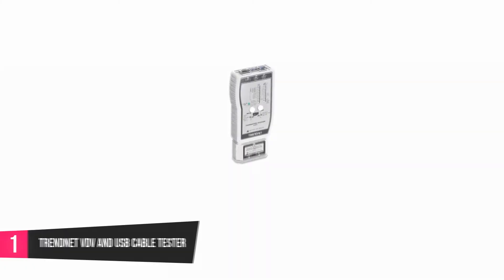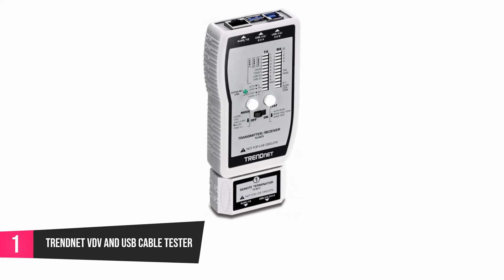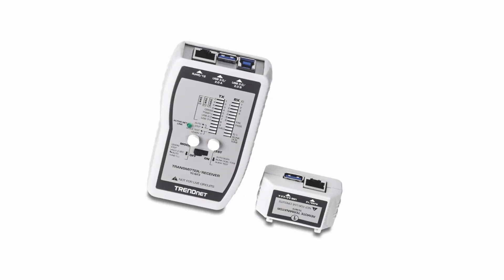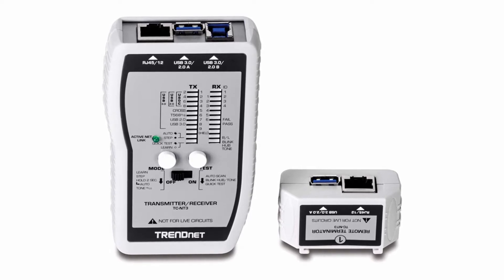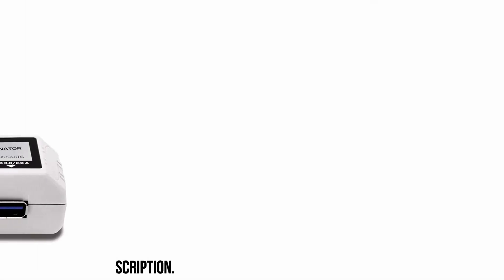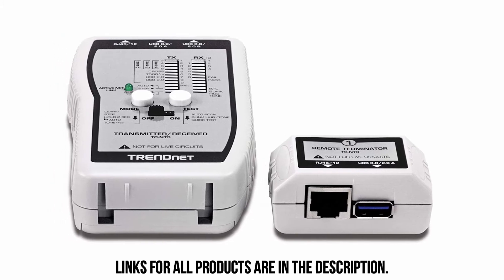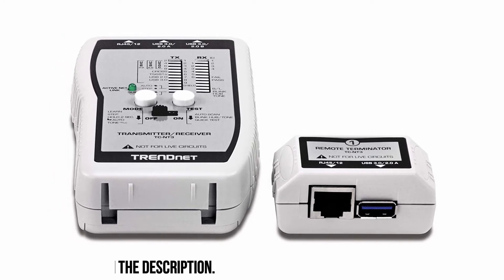At number 1, TrendNet VDV and USB Cable Tester. This network cable tester is perfect for professionals looking for a tester that will make their work easy. It works in a versatile manner as it can be used to test data, voice, and video, including USB cables. You can use it on cables that are no longer than 30 meters. It sends out a notification about your test in seconds so that you can know the status, and notifies you when it connects to a hub or a switch to confirm what you wanted to do.